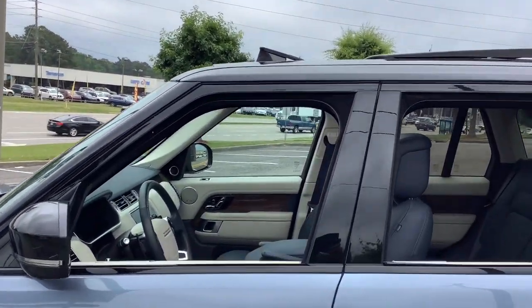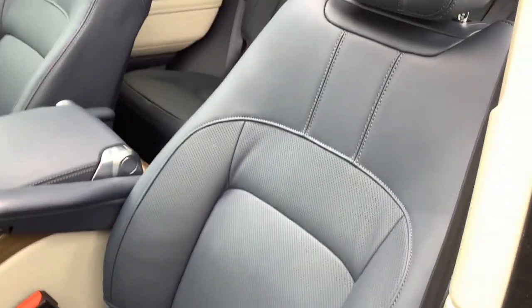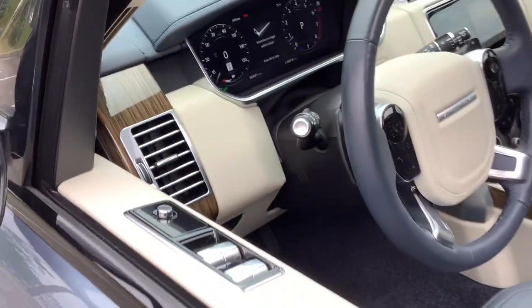The following are some of this vehicle's highlighted options: electronic stability control, seat memory, trip computer, engine immobilizer, power windows, bucket seats, four-wheel disc brakes, and power steering.